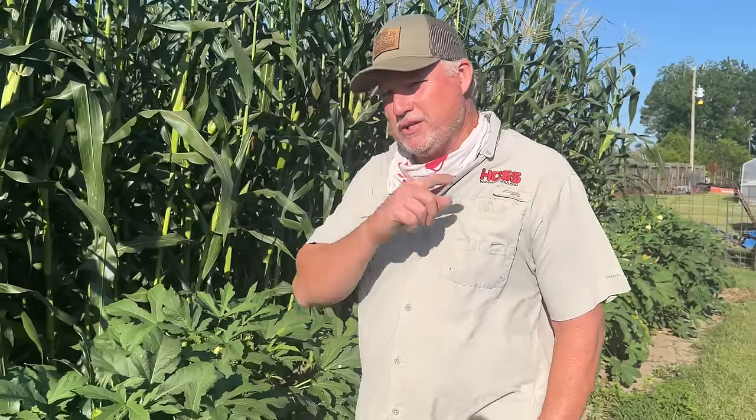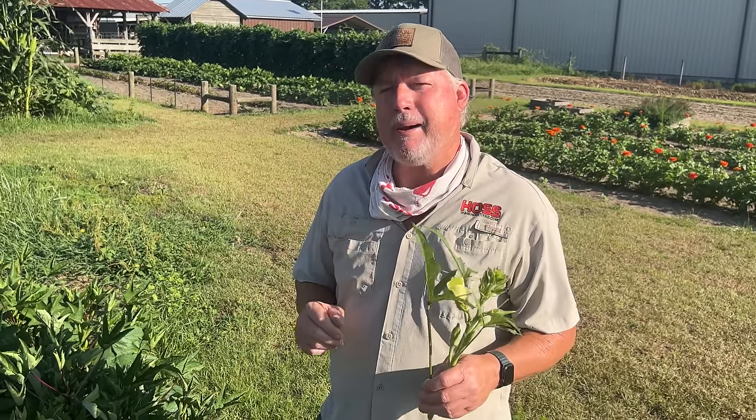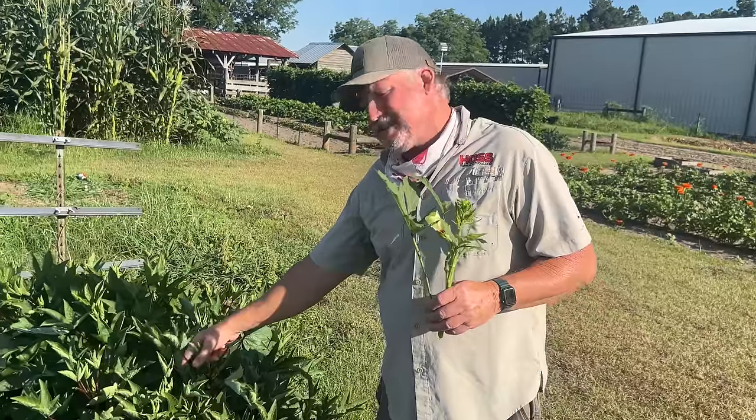Did you know okra is originally from Africa and it grows wild there? That only makes sense why it grows so well for us in the deep south, because we have similar type of climates — hot and dry. Okra loves hot weather, it tolerates dry weather, and it is in the mallow family.